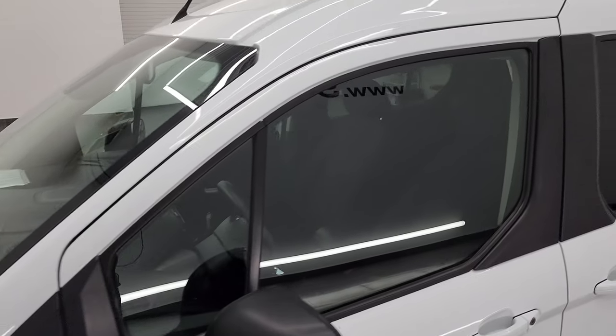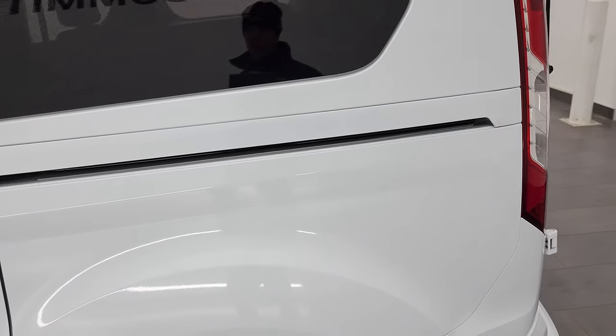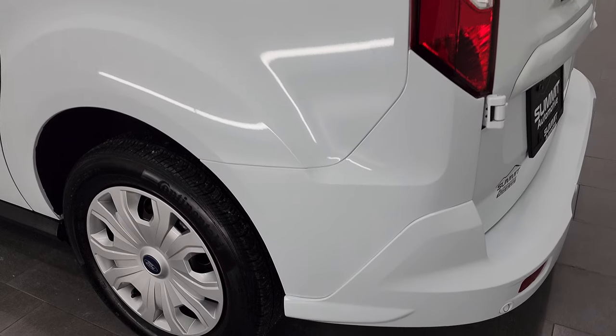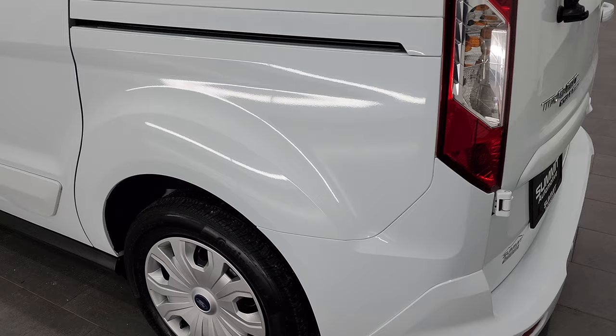Frozen white is the color and I shoot all my videos in 4K, so if you have HD capabilities on your computer, tablet, smartphone, or television, I recommend turning them on now because it is your best way to check out the quality, condition, and of course options and cleanliness of the vehicle before seeing it in person.